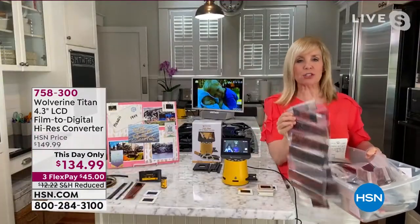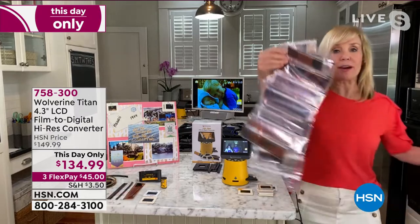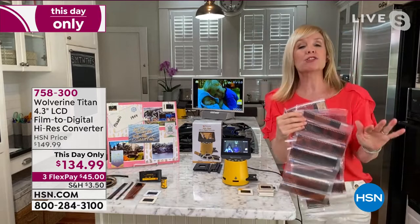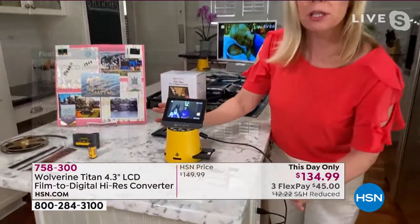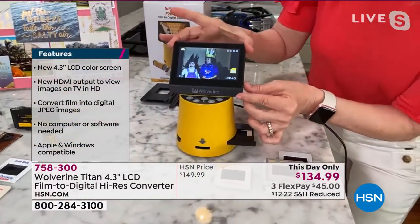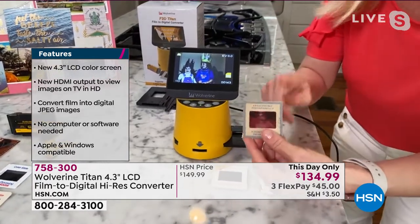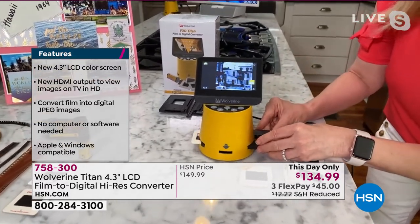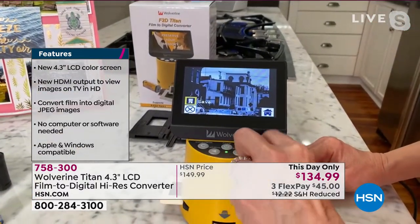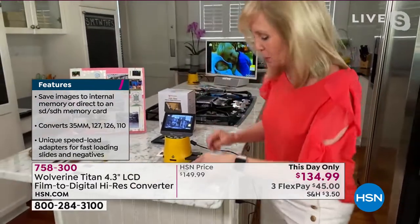A lot of us have bins under the bed, in the attic, in the basement, full of slides and negatives with no idea what's on them. Let me show you how simple this is. It's a plug-in — no software or Wi-Fi needed. It has a 4.3-inch color screen. You take a slide and use the adapter tray, sliding it in, and in two seconds it saves it to a 20-megapixel file — better than almost double what your phone is.